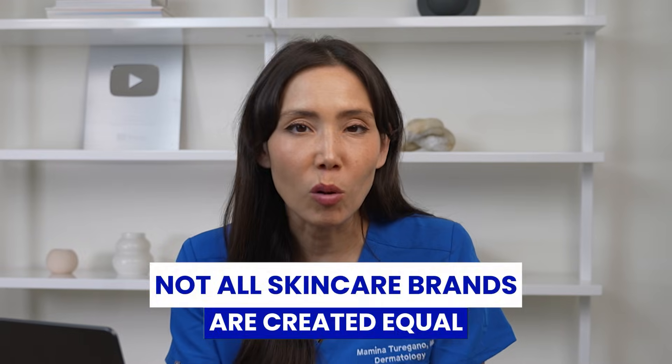Not all skincare brands are created equal, obviously, when it comes to long-term skin health and visible aging. Today I am ranking them all dermatologist style. I'm Dr. Mamina Taragano, a board certified dermatologist. And if you care about aging gracefully, protecting your skin barrier and investing in ingredients that can actually work, you're going to want to see where your favorite brands land on my list. Some might surprise you, and a few beloved names I wouldn't recommend if skin health was your priority. So let's dive in.